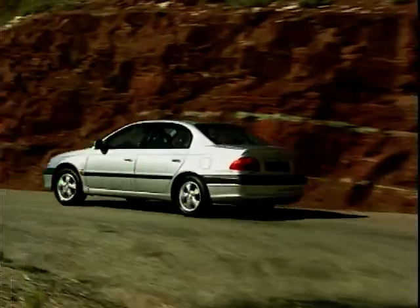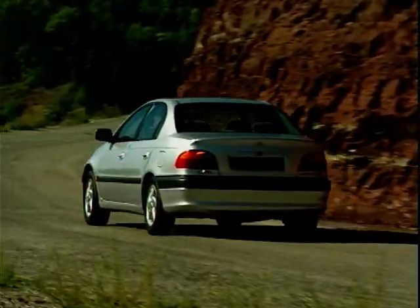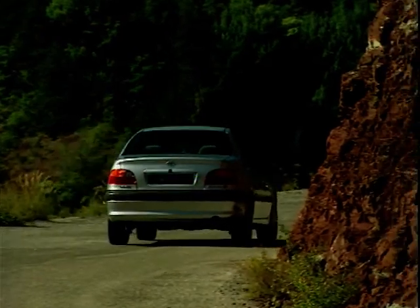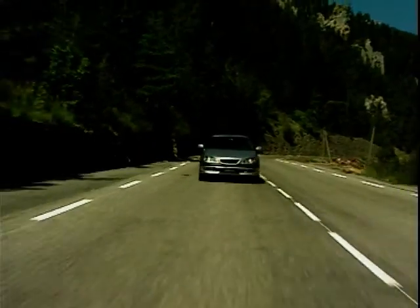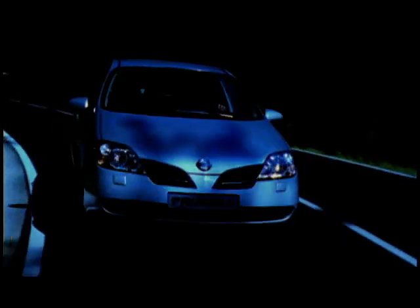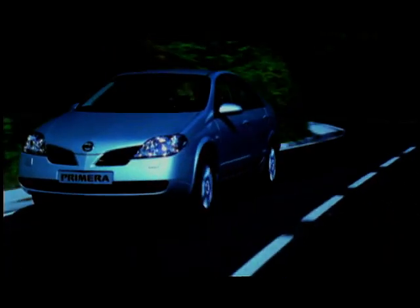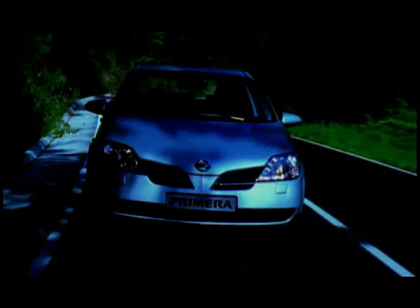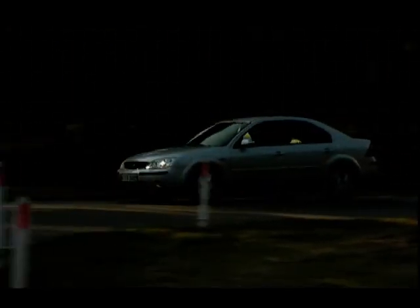They looked at all the cars in great detail and scored them in the categories of practicality, style, performance, handling and ride. And of course, finally, value. So let's lift the curtain and reveal what is at number 10 in our chart, in the countdown to the all-important number one car and the presentation ceremony at the end of the programme.